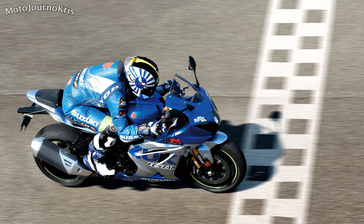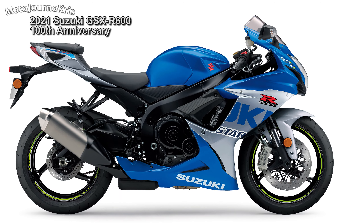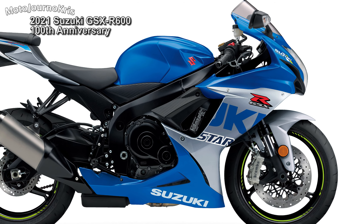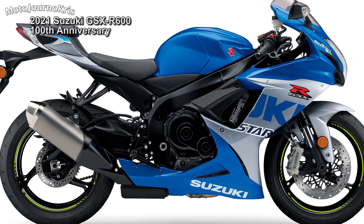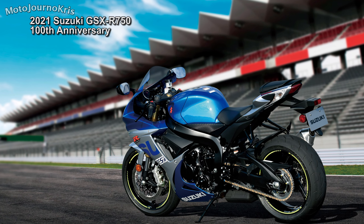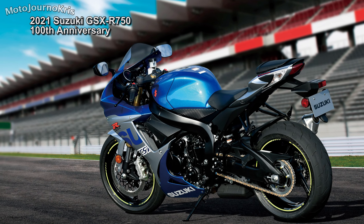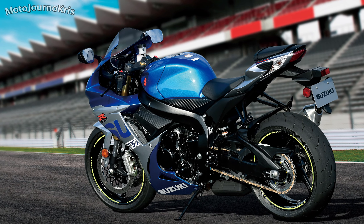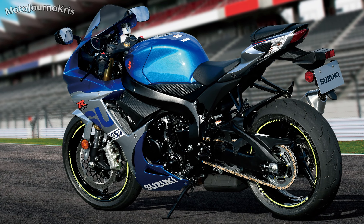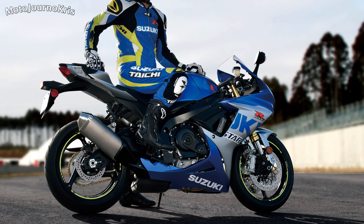Just as exciting is that Australians will also have the opportunity to get a 100th anniversary GSX-R600 or GSX-R750. With ever tightening restrictions out of Europe putting a lot of beloved motorcycles at risk, and the R&D required to get them into Euro 5 form, most manufacturers don't want to see performance suffering — which partially explains capacity creep in recent years and some models seeming destined to be phased out. The GSX-R600 will be $16,490 ride away, while the GSX-R750 will be $17,490 ride away, representing a $3,000 premium over the 2020 standard editions.